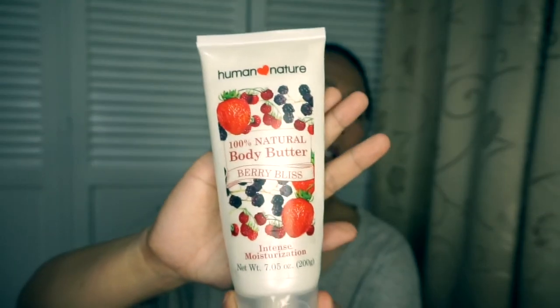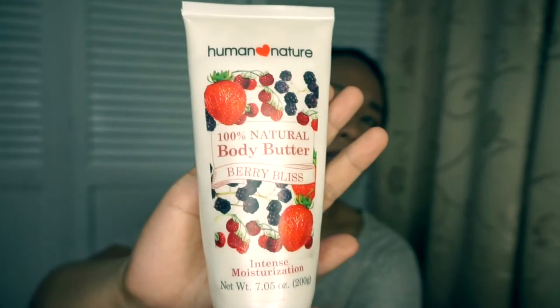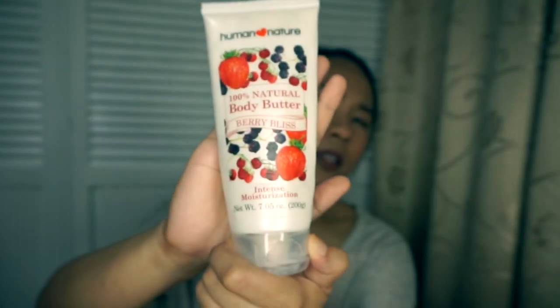Next is the Natural Body Butter — this one smells amazing. They actually have three types of moisturizers: the body butter, the regular lotion, and the hand and foot salve. I personally use the body butter and my sister uses the hand and foot salve.